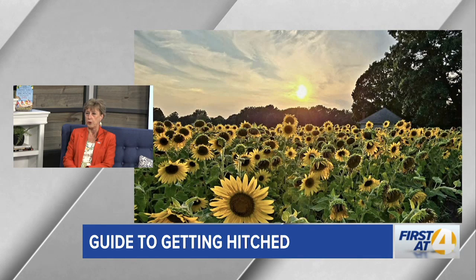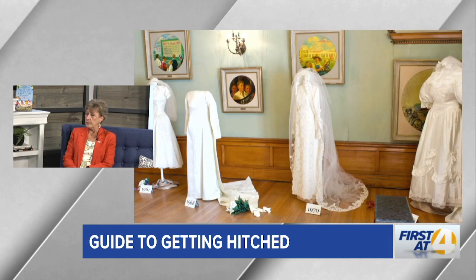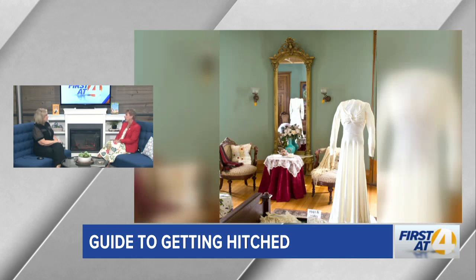Should you have a photographer come with you when touring? Photography is an expensive and important part of a wedding. We have had brides and grooms bring their photographer along, and we've also had photographers call to ask if they can come in and walk around. A lot of them will come on free days — people can tour anytime. They don't need to make an appointment; they can come any day except Monday.